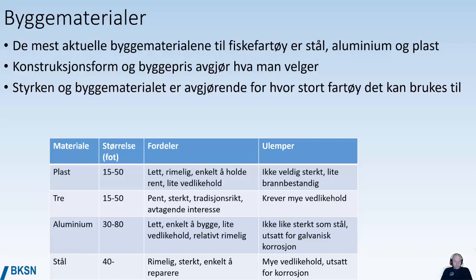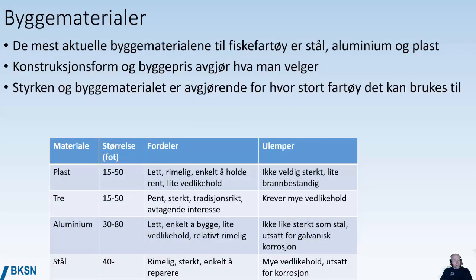Wood is used for a similar size range — it's strong and very traditional, but it's not the building material of the future and takes a lot of maintenance to keep looking nice. Aluminum is lightweight, easy to build, takes little maintenance, and is fairly cheap. The disadvantage is it's not as strong as steel and is prone to galvanic corrosion — if you have electrical problems on an aluminum hull, you can easily have corrosion problems as well.